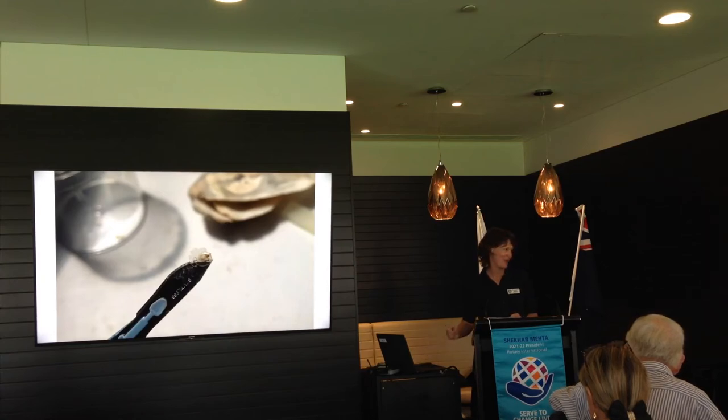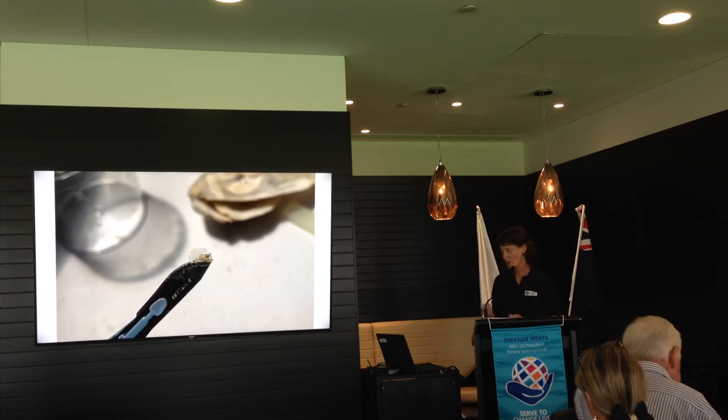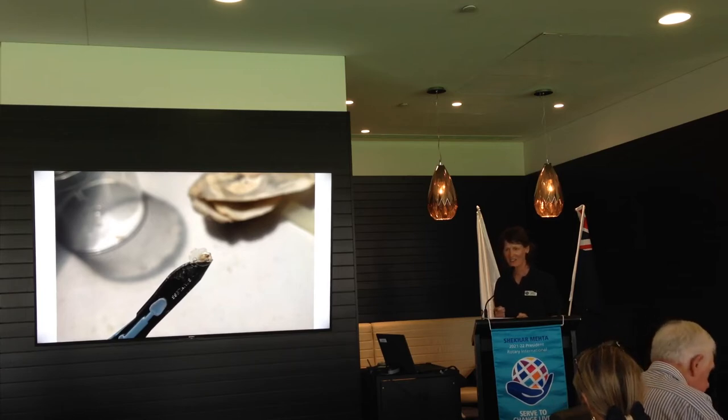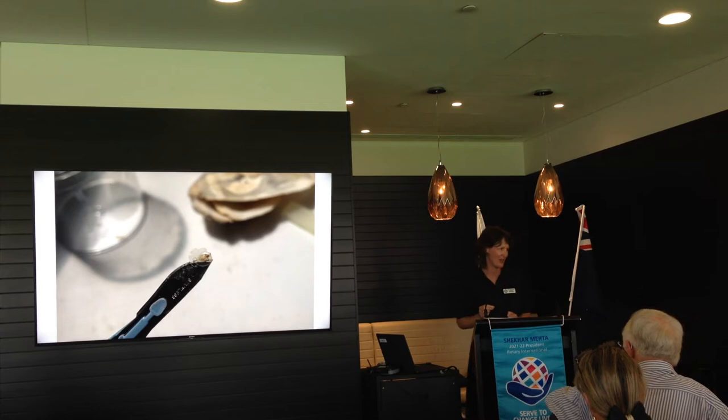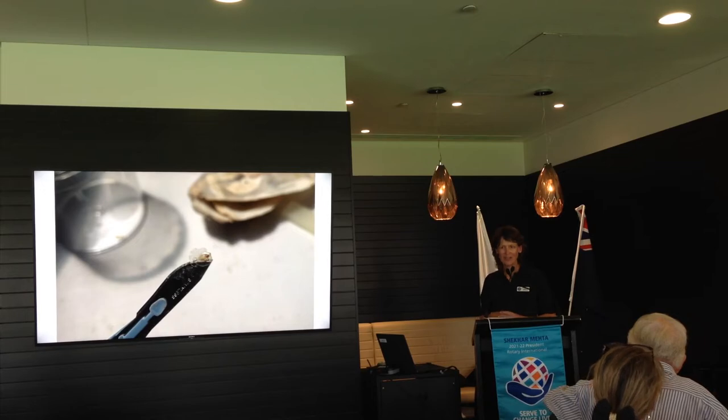Vet checks are really important for oysters before we put them out on the reef. This is what one looks like up close — a preparation for a vet check that gives you a close-up of the size of our baby oysters going out onto the reefs. Just before we release them, for biosecurity reasons we collect about 100 or so and they go off to Gribble's Pathology for a vet check.